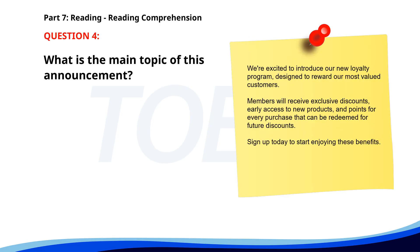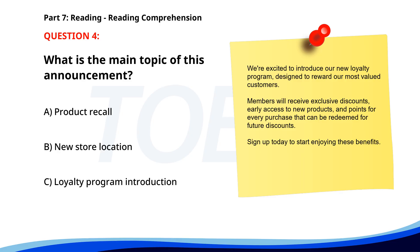Number 4. 'We're excited to introduce our new loyalty program, designed to reward our most valued customers. Members will receive exclusive discounts, early access to new products, and points for every purchase that can be redeemed for future discounts. Sign up today to start enjoying these benefits.' What is the main topic of this announcement? A. Product recall. B. New store location. C. Loyalty program introduction. The correct answer is C: Loyalty program introduction.